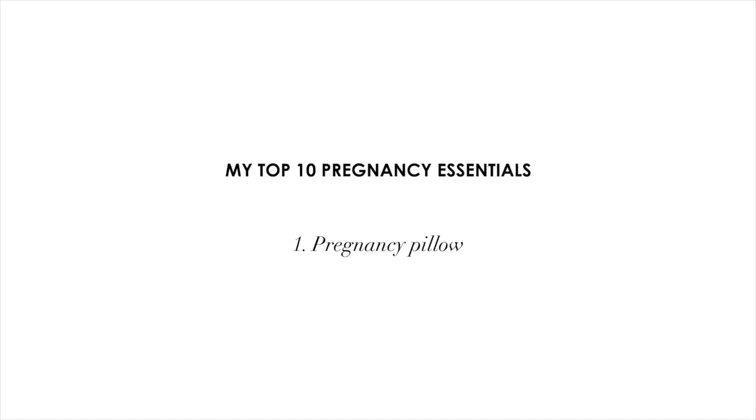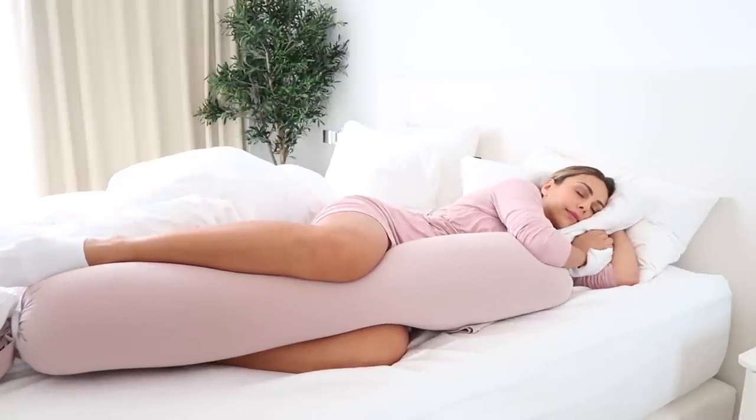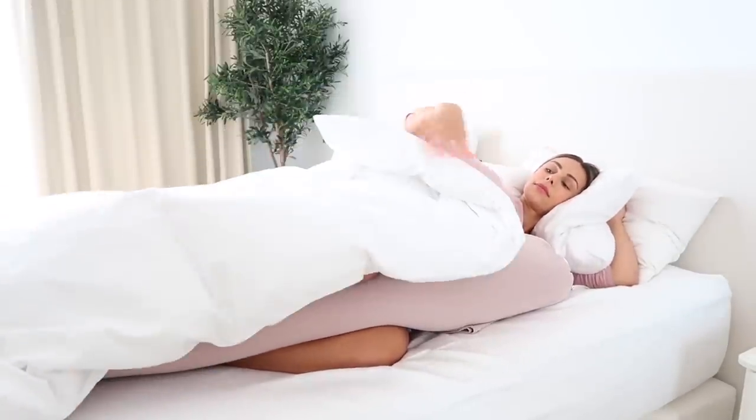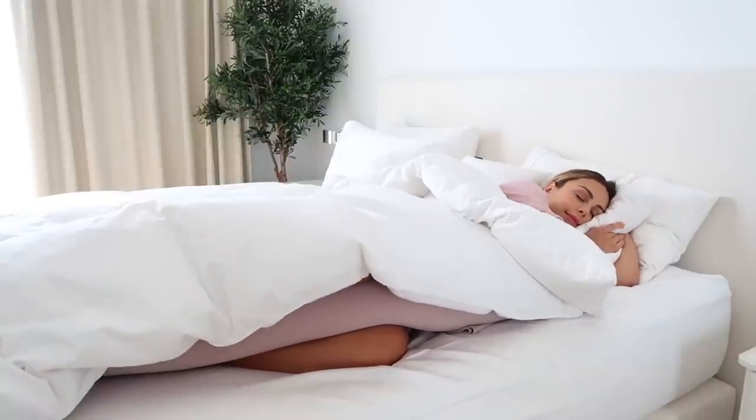The first thing on my list, and something that is so important for me when it comes to sleep, is a good pregnancy pillow. I love this for placing between my knees to take some pressure off of my lower back, and it also helps to create more space in your hips and for the baby. They say it's really important during pregnancy to avoid laying on your back for long periods, so they suggest primarily laying on your left side, as this promotes the most optimal blood flow to both you and your baby. When you have a pregnancy pillow, it's just a reminder to stay on your side, and it feels so snuggly and cozy.